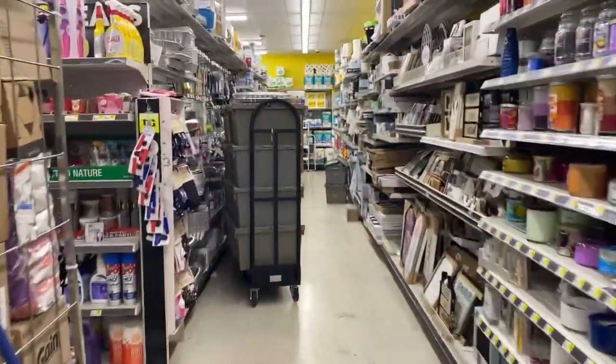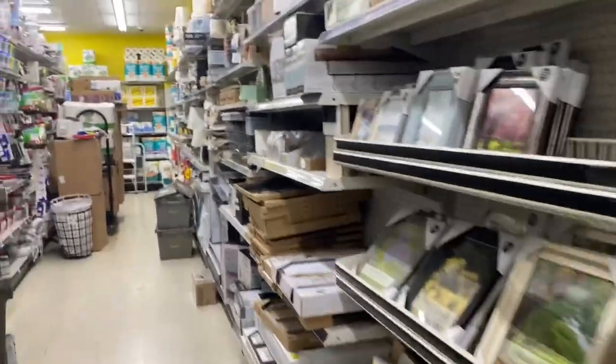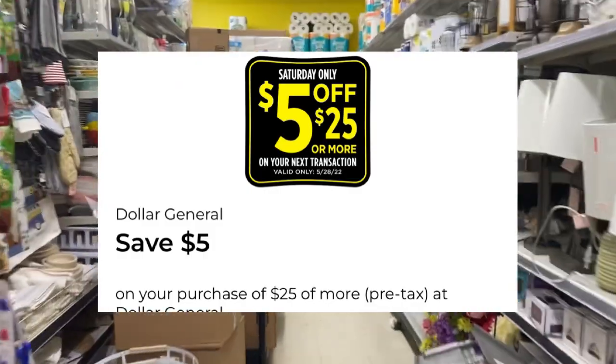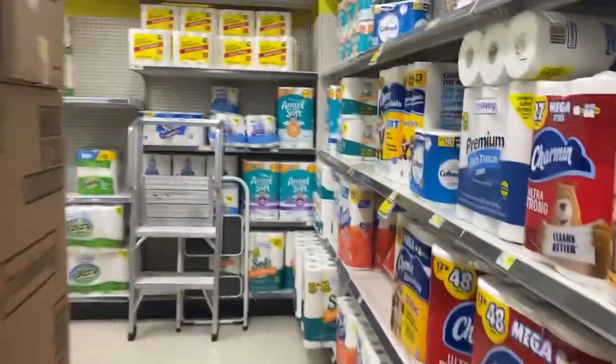Hello everybody, happy Saturday! This is Saturday the 28th. We're at Dollar General doing our five off of twenty-five. I don't think I'm gonna make it to Family Dollar, but let's get it in while we're here — some great deals.